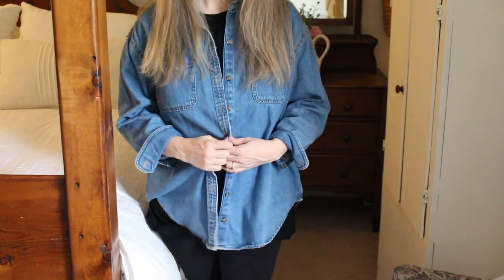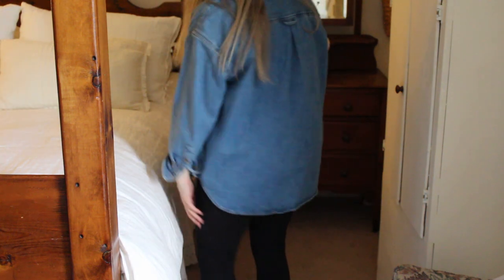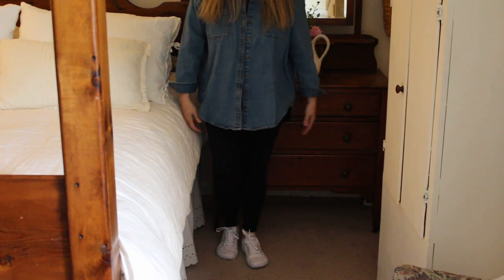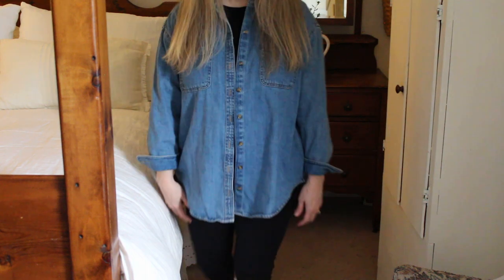This is another outfit I sometimes wear — leggings with an oversized shirt and some canvas barefoot minimal shoes. I'll put a link to those. It's just a super comfy outfit.